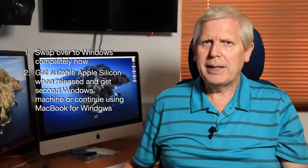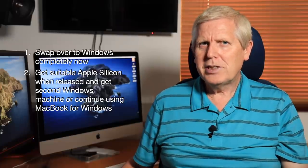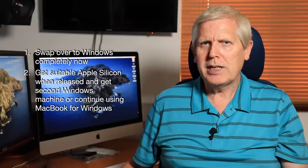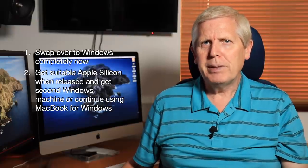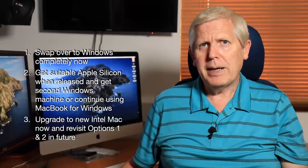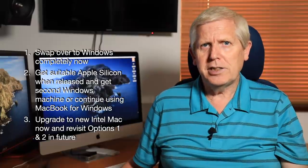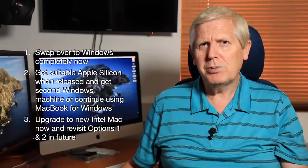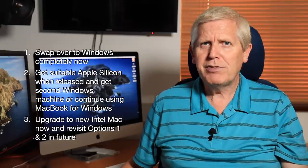Or even keeping my existing MacBook for that function. This seemed a reasonable option, but my MacBook was becoming painfully slow at times, despite a fresh rebuild. Or three — the option I went with — upgrade my Mac now to an Intel Mac, and continue accessing Windows from a single machine, and then revisit options one and two sometime in the future, if my needs for a mix of Windows and Mac environments still exist.